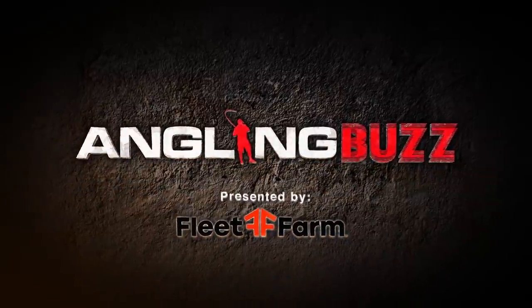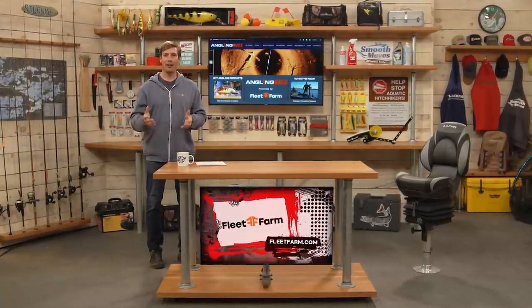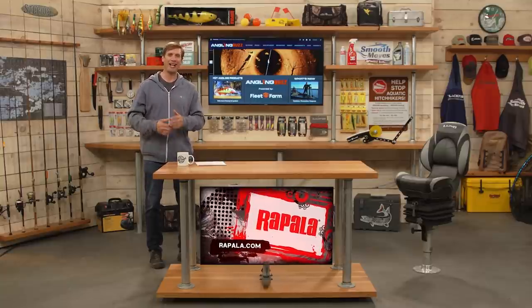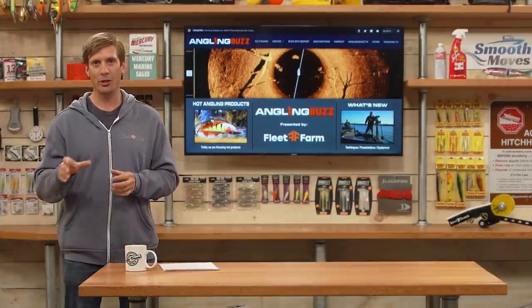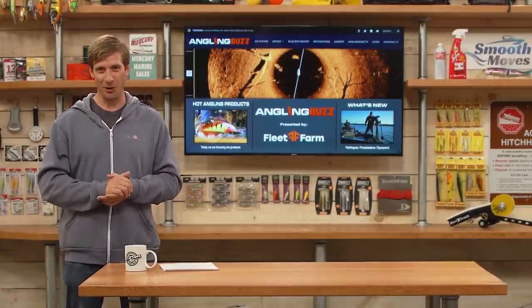Welcome to Angling Buzz presented by Fleet Farm. I'm Troy Linder. On today's show we're going to talk about hot new angling products. Each year companies are coming out with fantastic new products — different spools of line, new technology in line, hooks, rods, reels, electronics, terminal tackle, gadgets. Many times these are improvements on existing successful products, and sometimes they're creating new niches within the industry that will ultimately help us catch more fish.